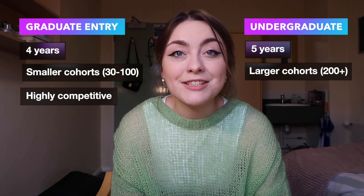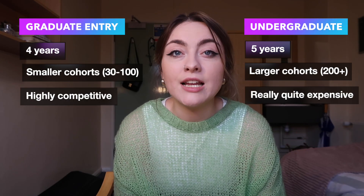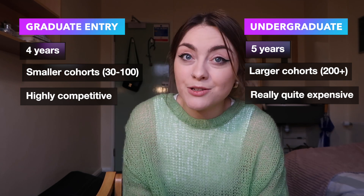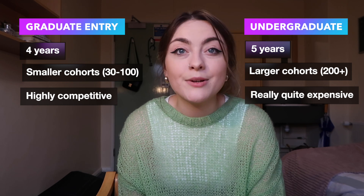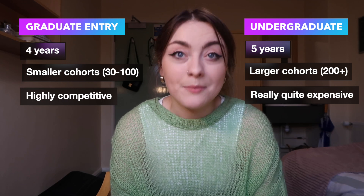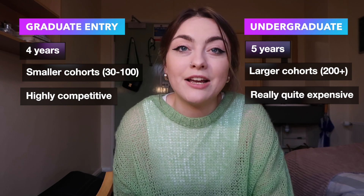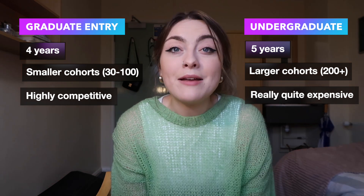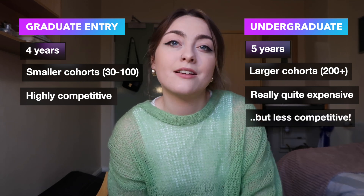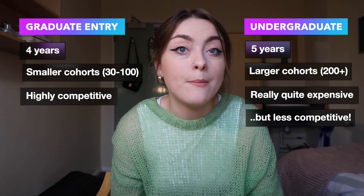The undergraduate route is typically less attractive to graduates because it is more expensive and a bigger financial burden. I have made videos about funding and how I personally funded undergraduate medicine as a graduate, so I'll leave a link in the description. The main reason graduates sometimes still opt for this pathway is that it can be less competitive than graduate entry courses, whose cohorts tend to be smaller.